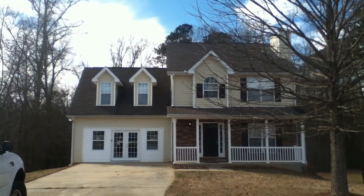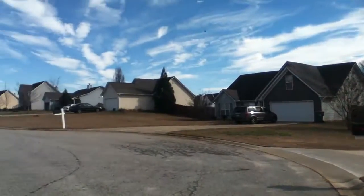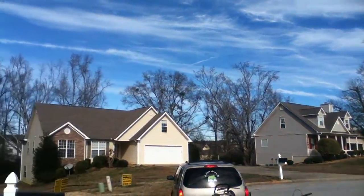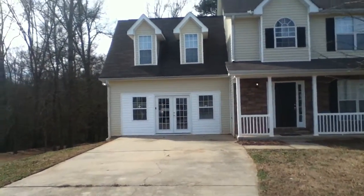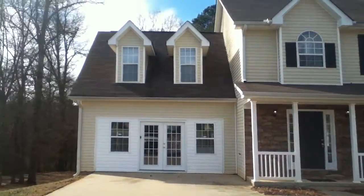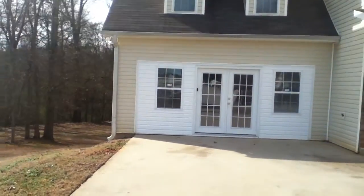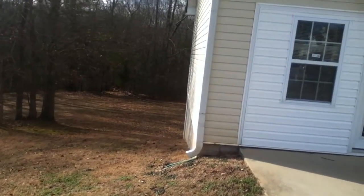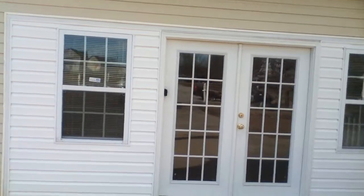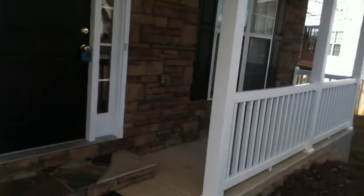Today we're looking at 128 Kayla Court in Griffin, Georgia. This is a beautiful two-story home sitting in the back of a cul-de-sac in a quiet little neighborhood. This house has been recently renovated and sits on a full basement. There's a nice backyard with some woods and a big yard to play in. The garage has been finished and turned into a bonus room. Here's the front porch — I'm going to walk you through and show you this home.